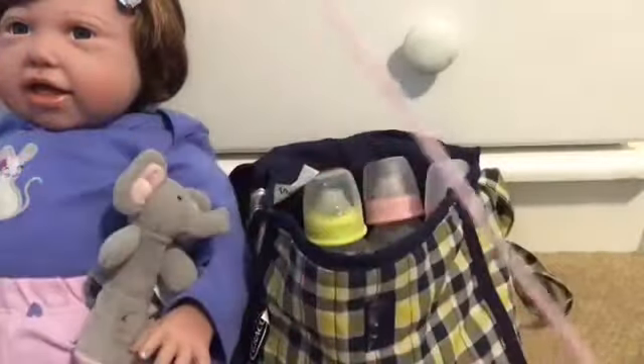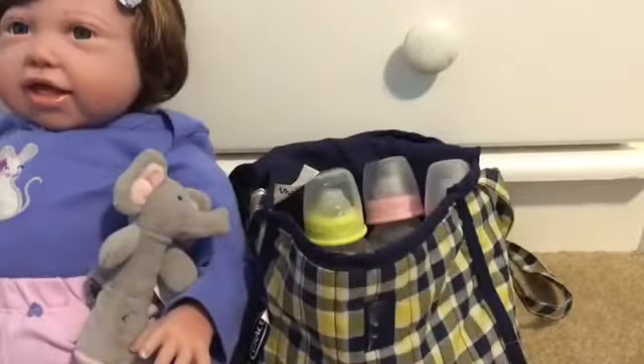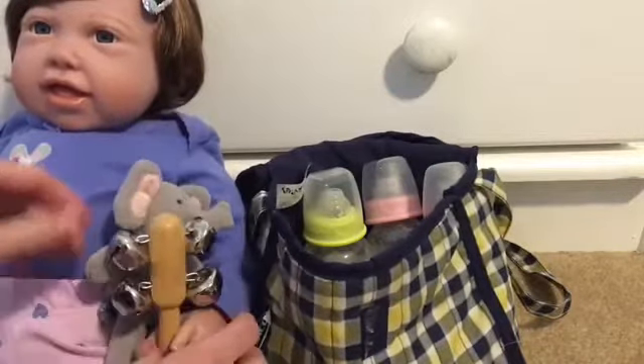Then I have her scratchy mittens that she came with. They're attached by a string and they're fleece — real cozy. She also has this rattle toy because she likes the noise. It's like a bell rattle, and she likes to play with that, so she's got two toys now.